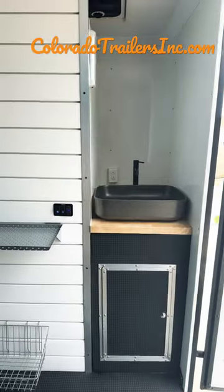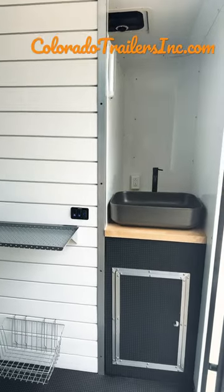You guys can check out our inventory at coloradotrailersinc.com or give us a call at 303-688-8485. We have great shipping options available.